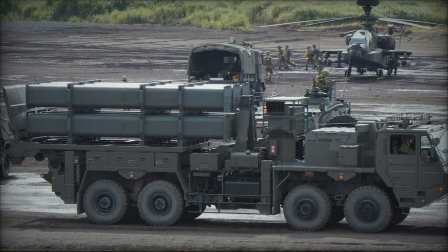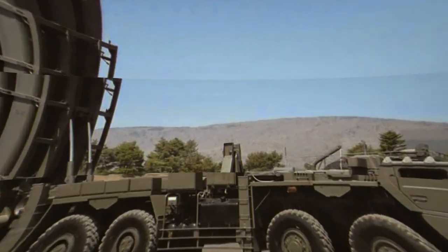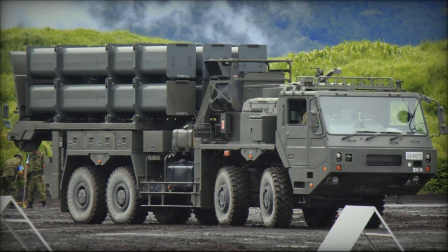In terms of firepower, the Type 12 missile features a high-explosive warhead with armor-piercing capabilities, ensuring the destruction of hostile targets with precision and efficiency.